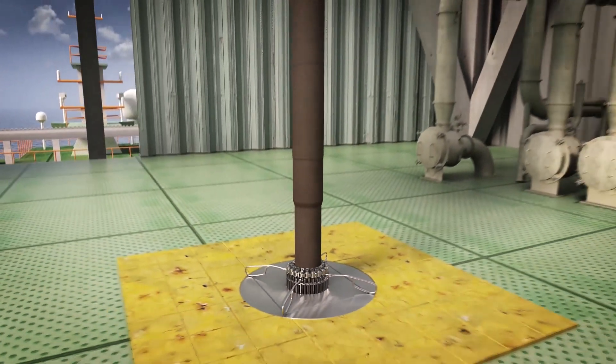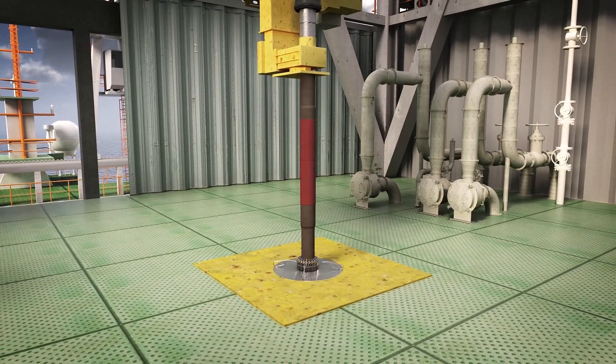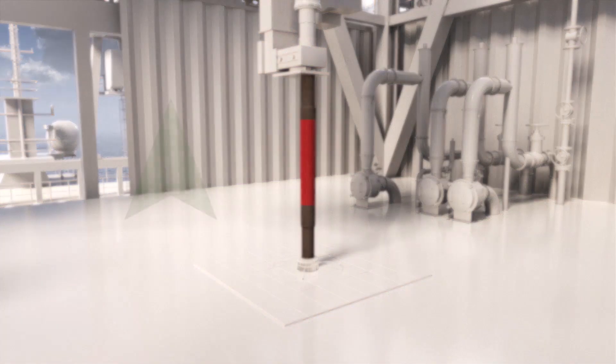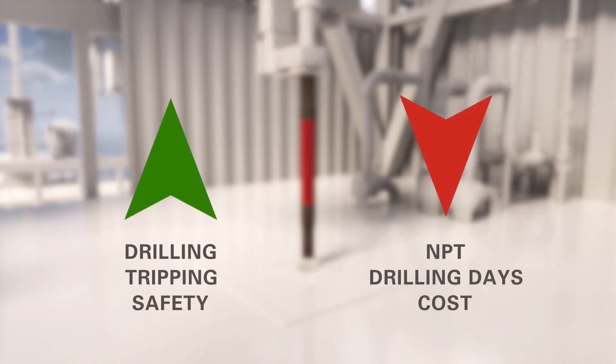The ECD System, licensed by ENI, tackles these problems head-on. The continuous circulation technology improves both drilling and tripping, increasing safety and reducing overall NPT, drilling days and cost.